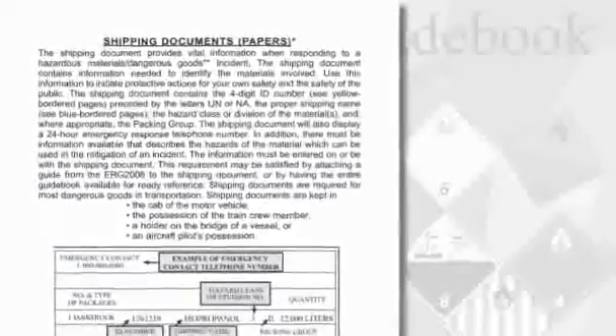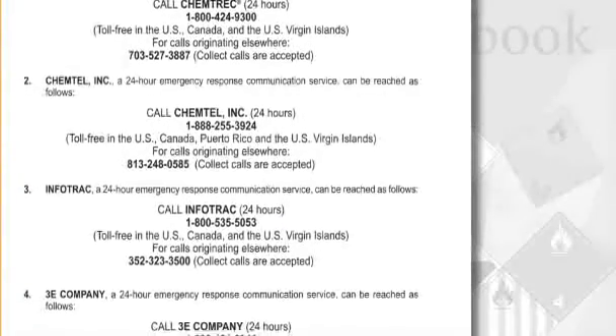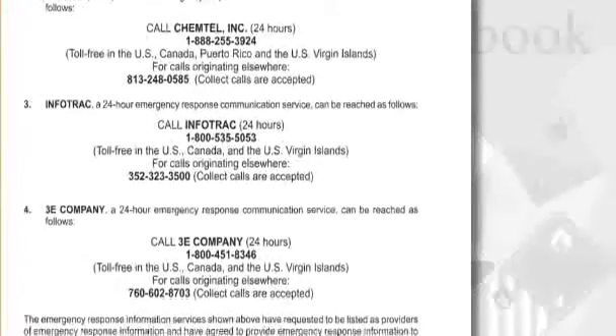The inside cover of the ERG identifies important information required on the shipping paper. Each shipment must have a 24-hour emergency contact telephone number. This number is often for Chemtrek.